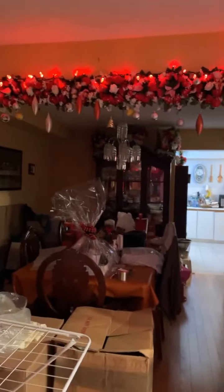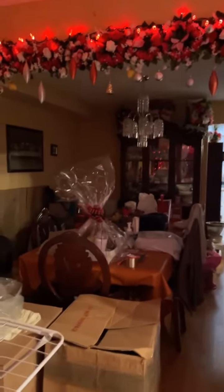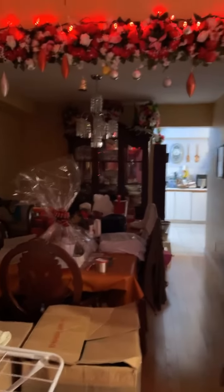This is the formal dining room and there are still lots of things around. I have to tidy up one by one.